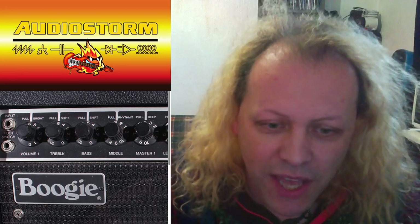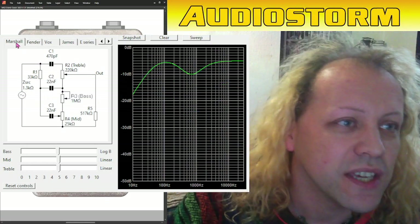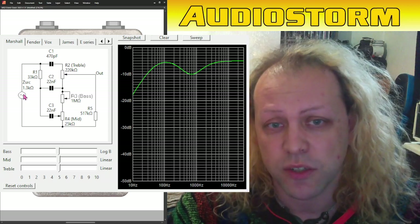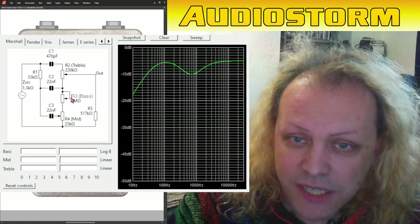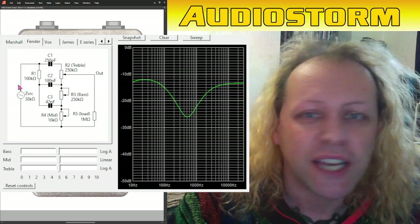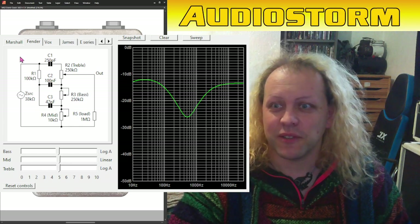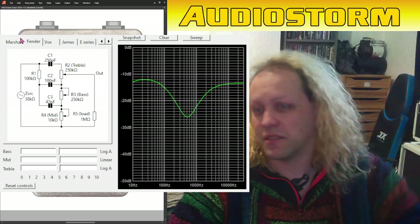Using this particularly cool little tool, you will see that the Marshall circuit — the typical master — the signal comes in at the top left. It comes into the treble, then there's the bass, and then there's the mid. That's how the circuit works. In the Fender case, again: treble, then bass, then mid.